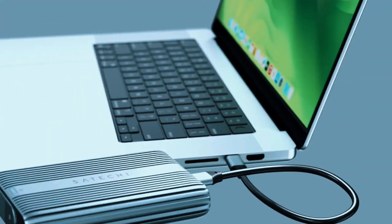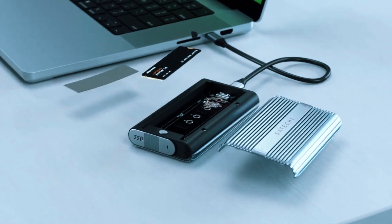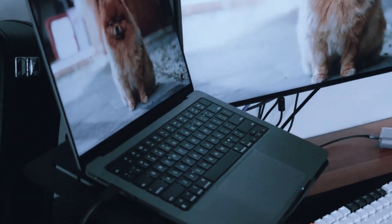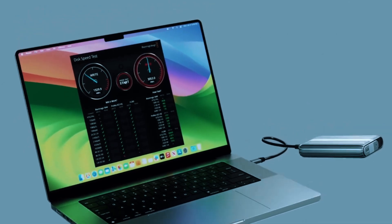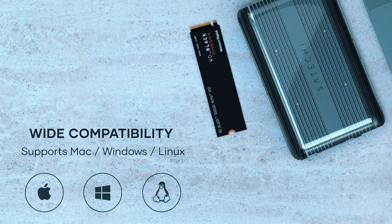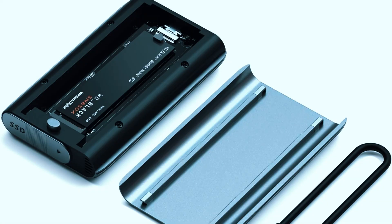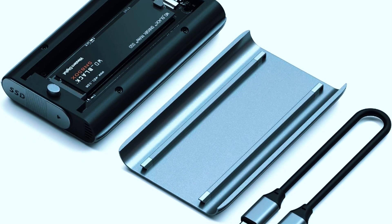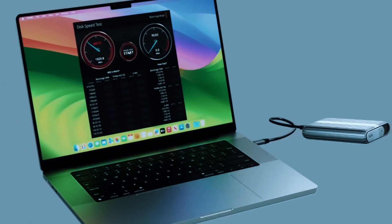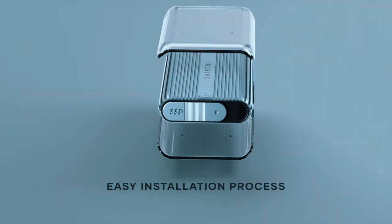Number 3: Satechi USB 4 NVMe SSD Pro Enclosure. If you want a stylish, high-performance SSD enclosure that looks as good as it performs, the Satechi USB 4 NVMe SSD Pro enclosure is a standout option. Tailored for professionals and creatives, it delivers blazing-fast USB 4 speeds wrapped in a clean, modern design that pairs perfectly with premium laptops like MacBooks or high-end Windows machines. With full support for USB 4 and Thunderbolt 3/4, this enclosure offers real 40 gigabits per second transfer rates, ideal for data-heavy tasks such as 4K video editing, gaming, or managing complex software projects.